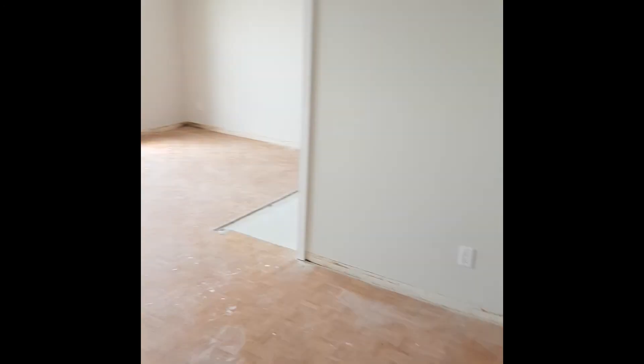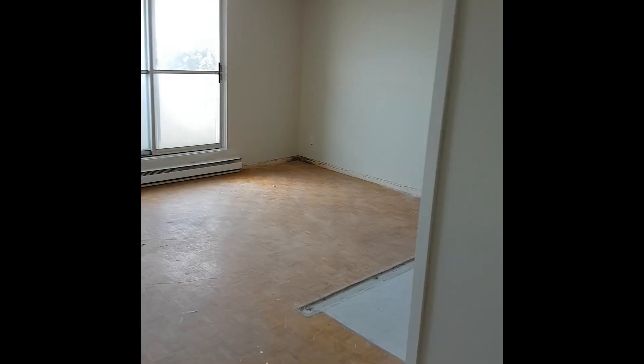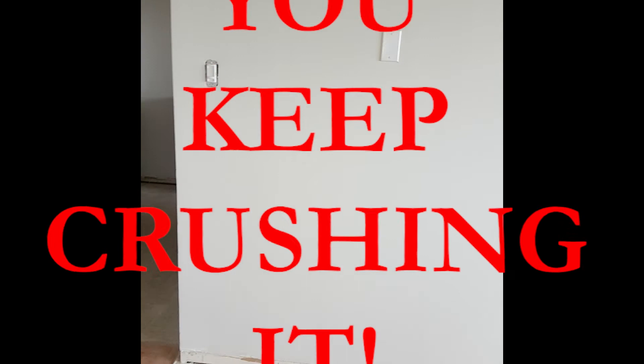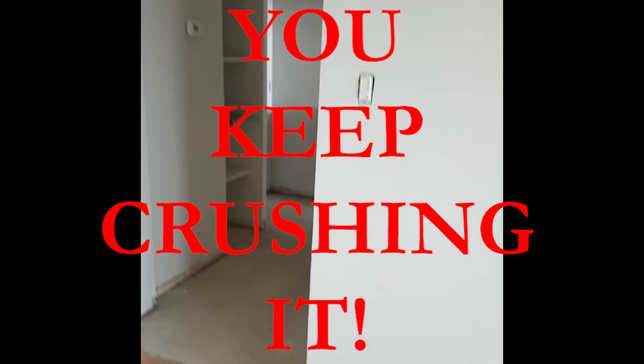We do these every month. So there's our blog for today — this is what a demolition and prep for a condo renovation typically looks like. We'll talk soon. Have a great day. I'm Greg Luchak, and you keep crushing it.